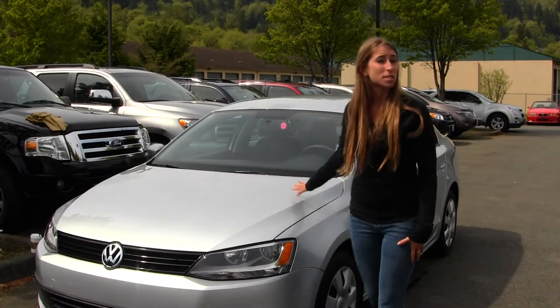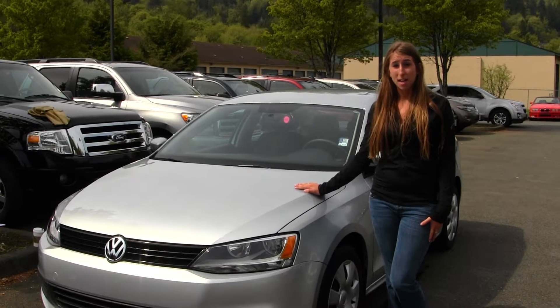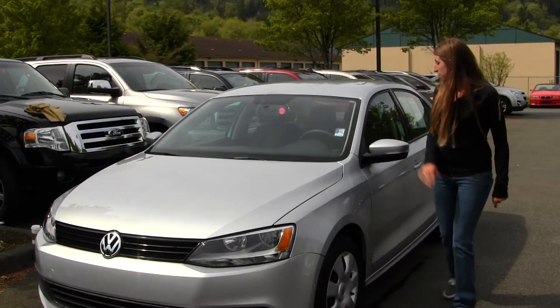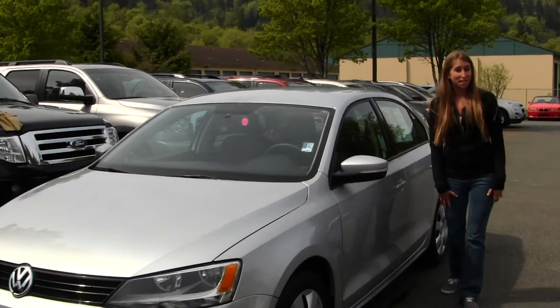Today we're looking at this gorgeous silver 2012 Volkswagen Jetta. Gets great gas mileage on the freeway, 32 mpg. You also have turn signals on your mirrors. Let's take a look on the inside.